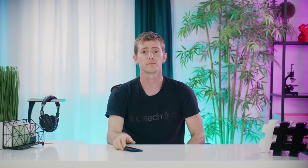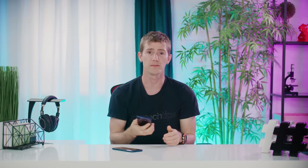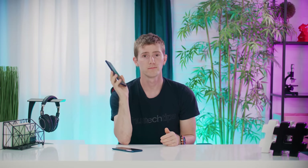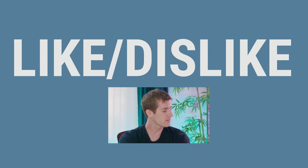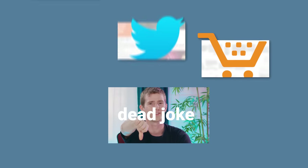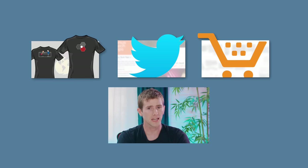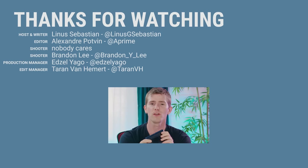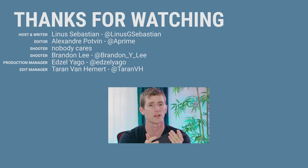Bottom line: if you were considering buying the Find X, get a Note 9. It's better in every measurable way. Thanks for watching, guys. If this video sucked, or if you work at Oppo, you know what to do. But if it was awesome, get subscribed, hit that like button, or check out the link to where to buy the stuff we featured in the video description. Also linked down there is our merch store, and our community forum, which you should totally join. We'll see you next time.